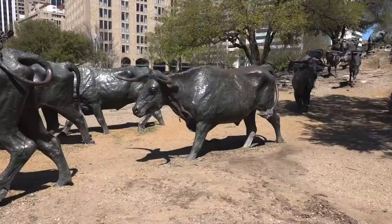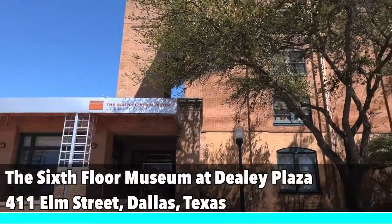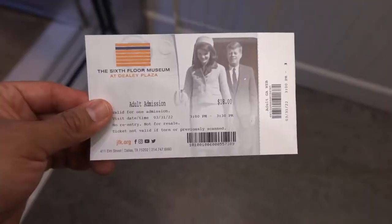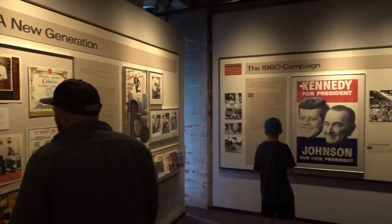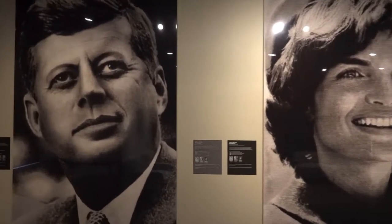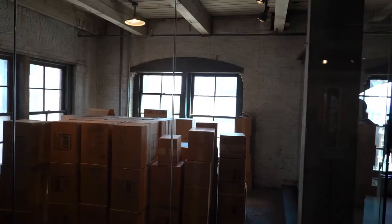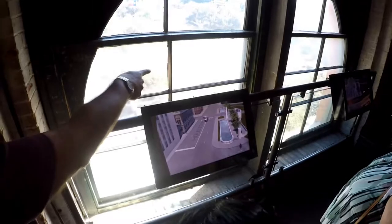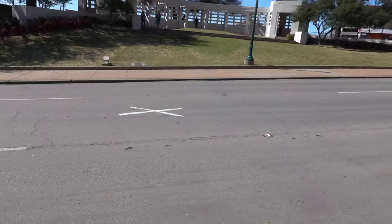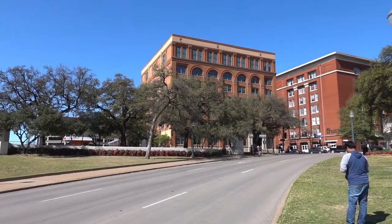Dallas will forever be intertwined with the assassination of former President John F. Kennedy. The Sixth Floor Museum at Dealey Plaza is dedicated to teaching the younger generation what happened that horrific day. For an $18 admission, the museum examines the life, times, death, and legacy of JFK. It also features a live video view where Lee Harvey Oswald took that fatal shot. The X on the street outside marks the exact place Kennedy was fatally shot.